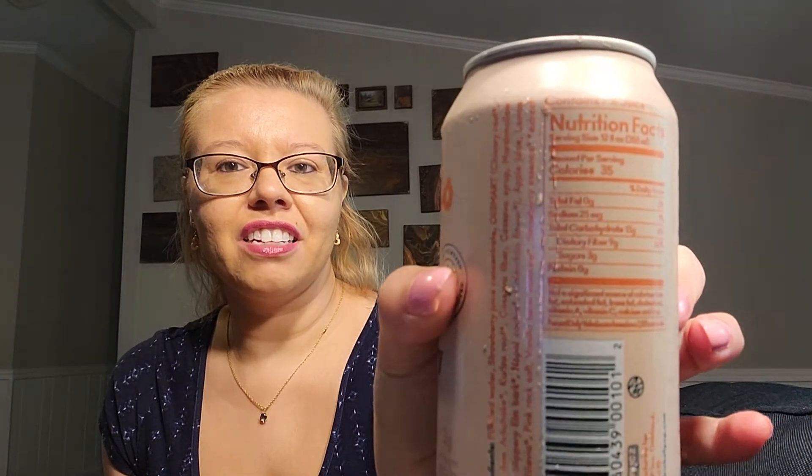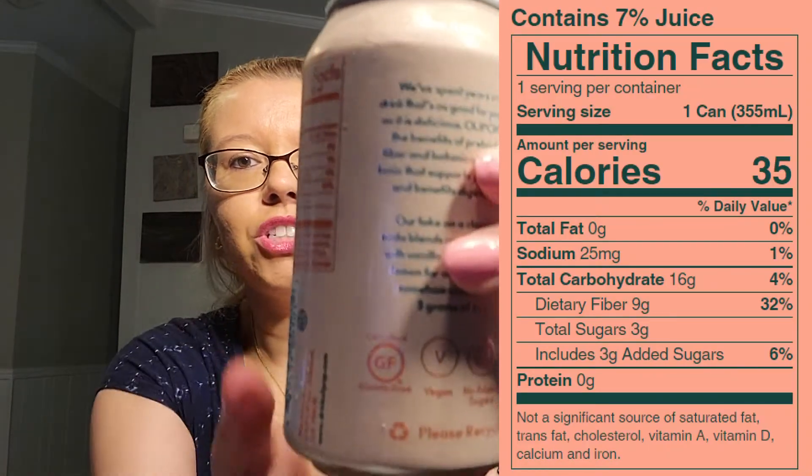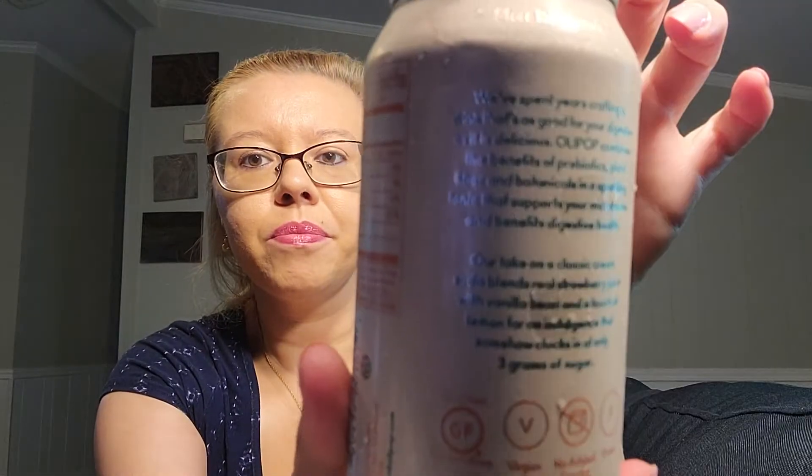There is some condensation on it and you do have to keep these refrigerated. I'll try to show you the back of this one — I think it's coming through well, but if not I always just take a picture and include it.